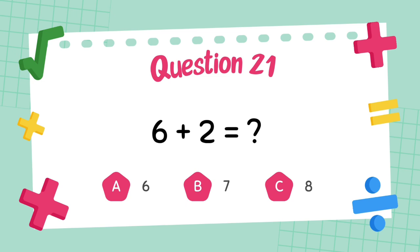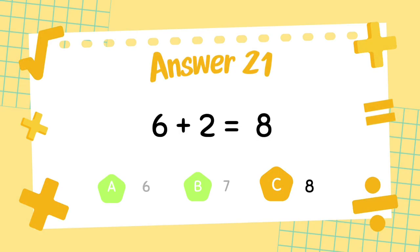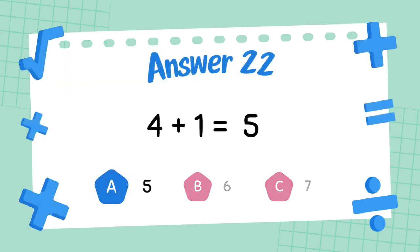What is 6 plus 2? The answer is 8. What is 4 plus 1? The answer is 5.